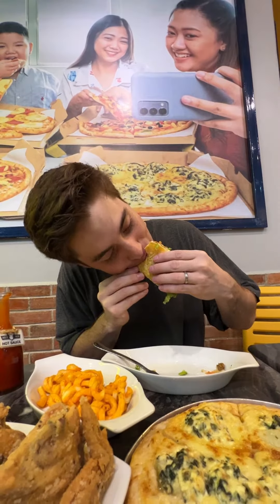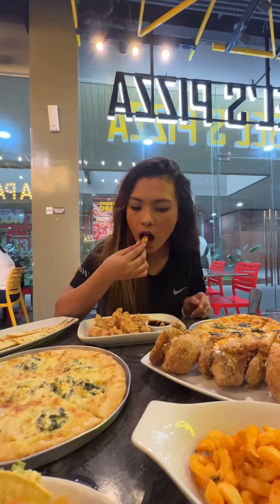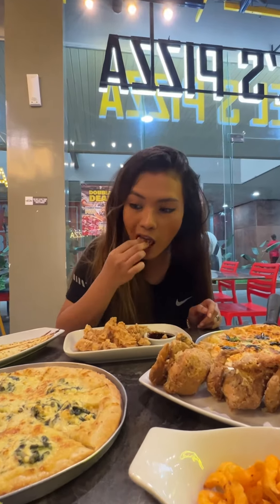Gotta add hot sauce, cause I'm a sauce bai. Pretty killer. Cora's favorite palabuk with her happy dance. Steph tried the tenders, and clearly she couldn't get enough — she tried to hide it, but was caught red-handed.